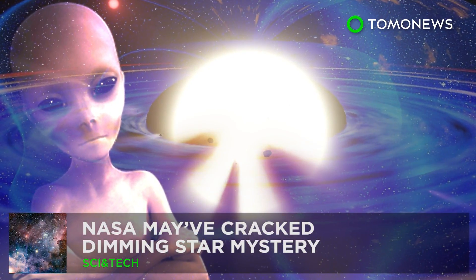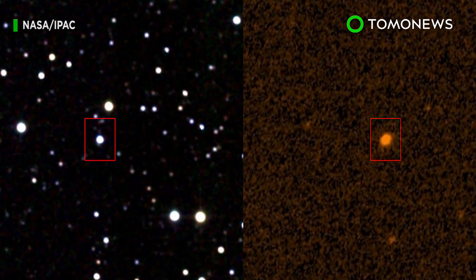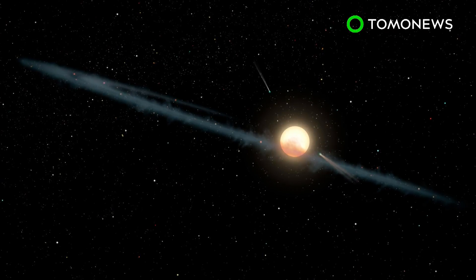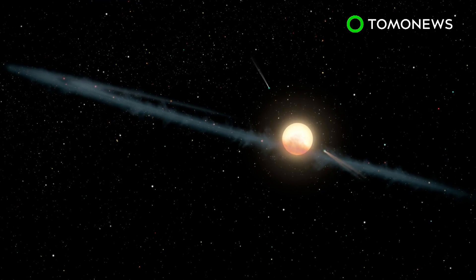Better call the alien welcome party — for now. This is KIC-8762852, aka Tabby's Star. Since October 2015, it had space buffs lit with speculation that it's an alien super science. Except, it's not.